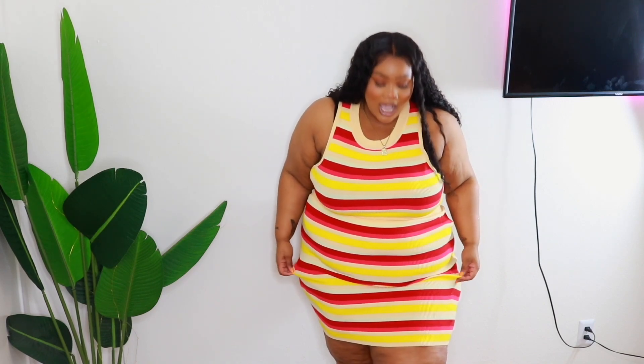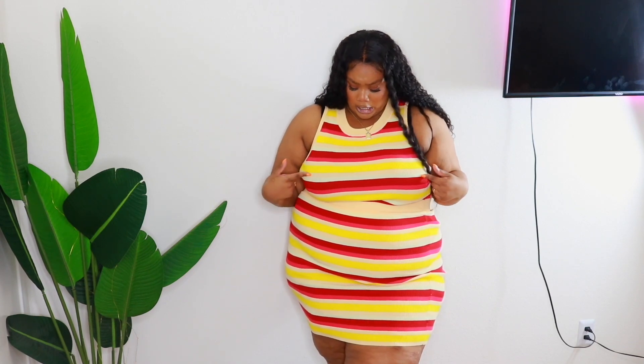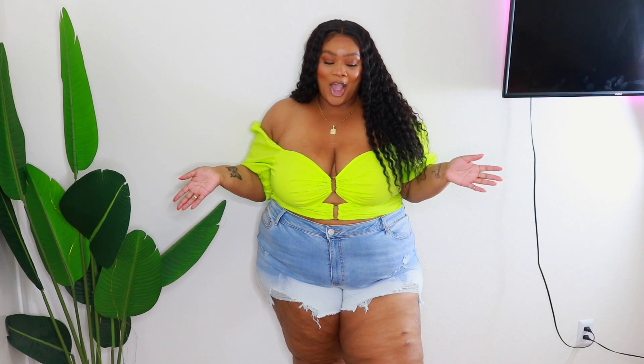It is a mini skirt, so it should be comfortable. I can see this with cute tennis shoes, sandals, or a cute heel — definitely a lunch date look, maybe with a cute jean jacket hanging over your shoulders. I would give this a six — that's just my personal style. It has like a hot pink, burgundy, cream, yellow, with a nude-ish color. It's pretty and cute.